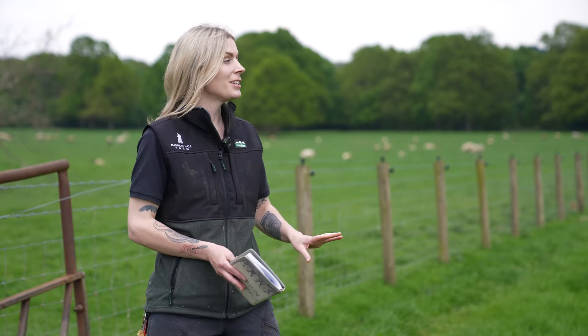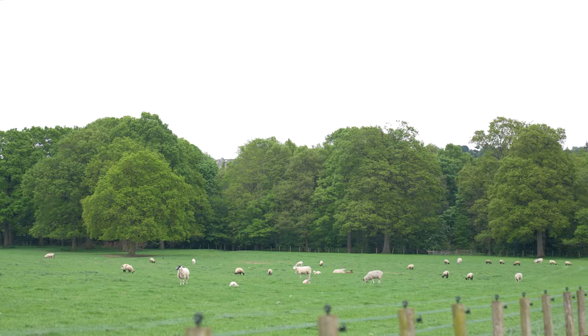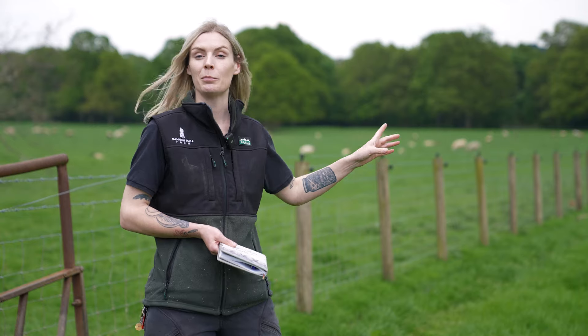Hi everyone, it's Georgie here and we've got a little bit of a different one here for you today but a very important one. As you can see we're just down in our park field — that long field that stretches beyond our shy horse paddocks — and that's because today we've got an important job to do down at the very bottom.